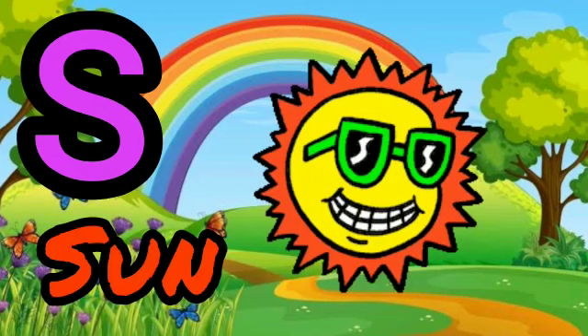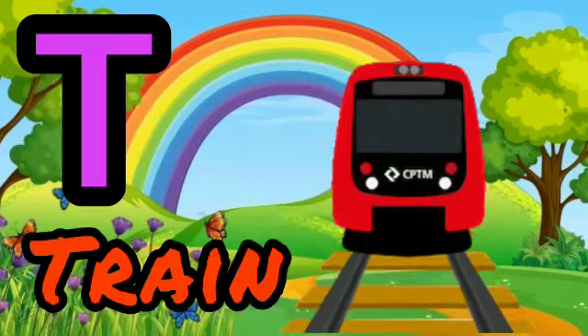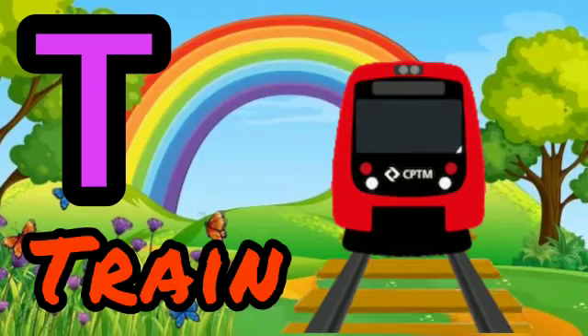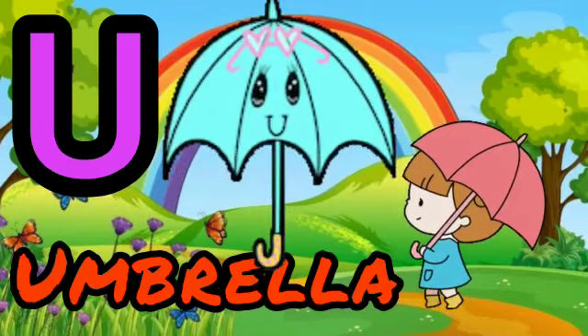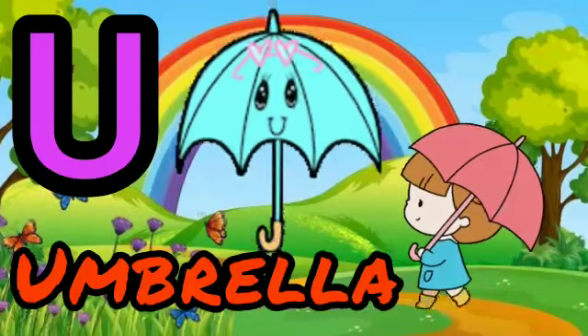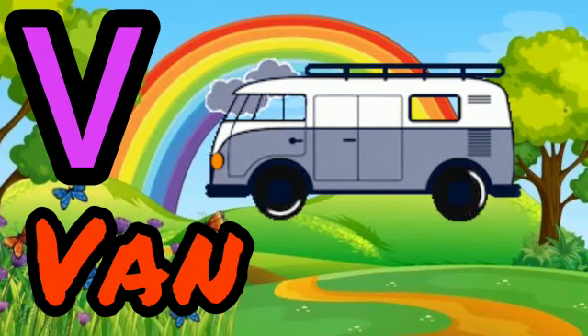X for Run. T for Trade. U for Umbrella. V for Van.